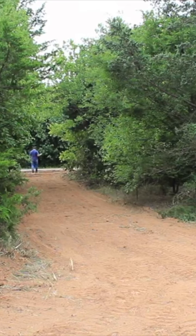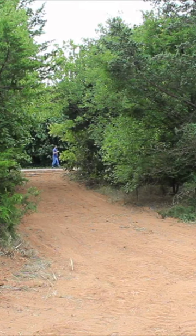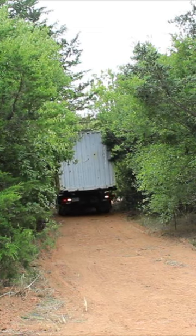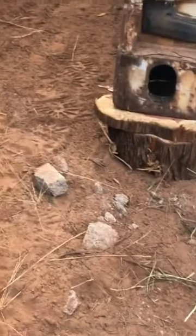Benjamin is waiting for the shipping container. The shipping container is going to serve as a storage unit, a little office space, and a place where we can hang out. When the shipping container arrives and they put it down on the bricks, it explodes.